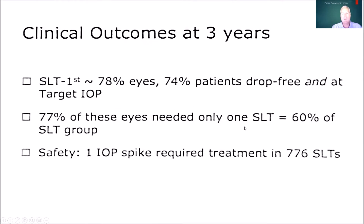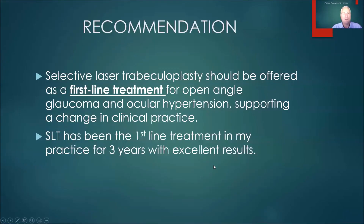If we look at the numbers individually, we can see significantly fewer patients progressed. Not only did they not need glaucoma drainage surgeries, but they also had a lower rate of patients needing cataract surgery. 74% of SLT patients were drop-free, and most only needed one treatment. The treatment is also repeatable — if the effect starts dwindling with time, it can be done again. There was only one patient that had a significant pressure spike in 776 patients treated. The recommendation from this study was that SLT should be offered as a first-line treatment for patients with open-angle glaucoma or ocular hypertension, supporting a change in clinical practice.